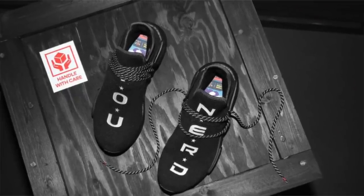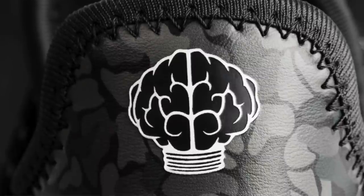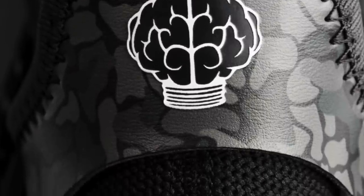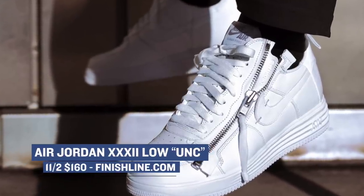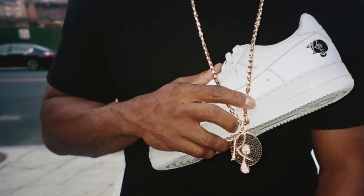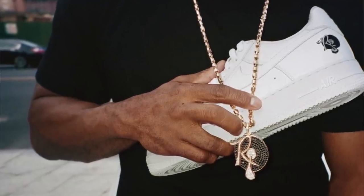Of course, there are a ton of drops coming for ComplexCon. There are a bunch of collabs happening with Adidas — I know for sure there's an N.E.R.D. collab happening. New Balance has a collab coming with some sneaker shops, and then there's also Puma's drop with the Justice League, which I believe is happening at ComplexCon as well. If you're on the Nike train, there are a few Air Force One surprises happening, as well as a few other things I honestly cannot tell you because I've been sworn to secrecy — but definitely make sure you head out to ComplexCon if you have the opportunity.